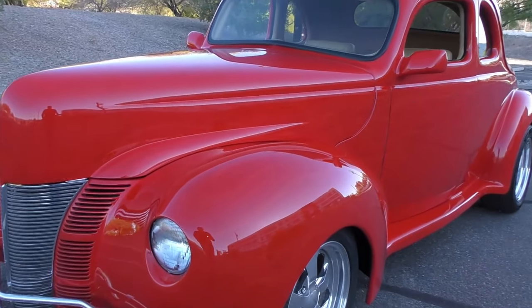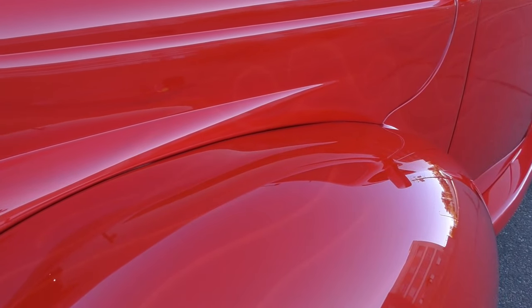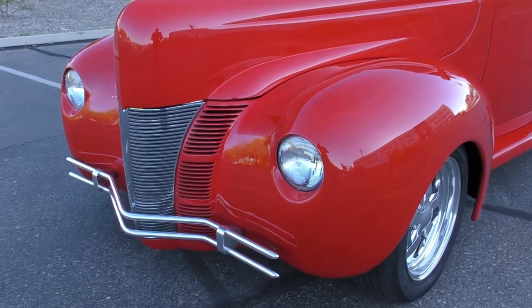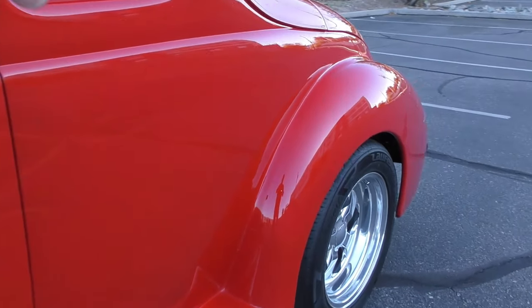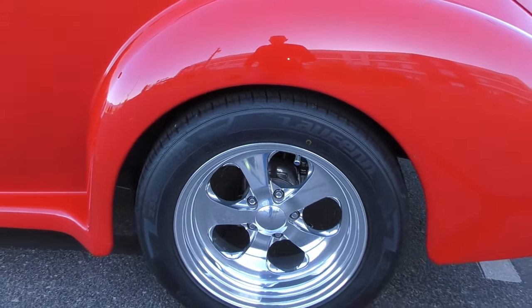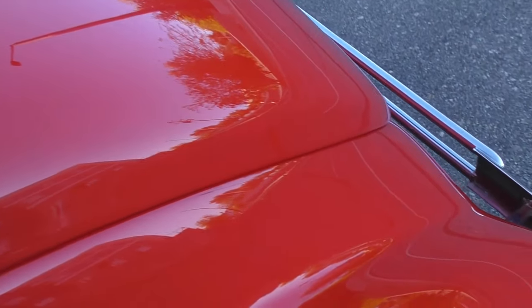It has a very nice set of what I'd call shadow flames — flames off the sides into the back and into the doors. They're just different shades of this viper red, lightened, darkened, shadowed. Out back it has Jag rear suspension, four-wheel independent suspension, and Budnick wheels — 17s in the rear and 16s in the front.